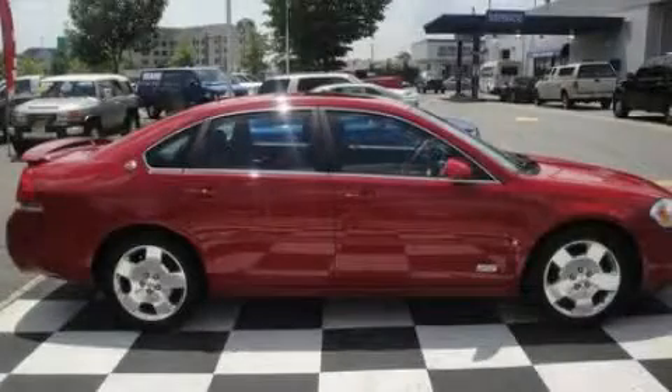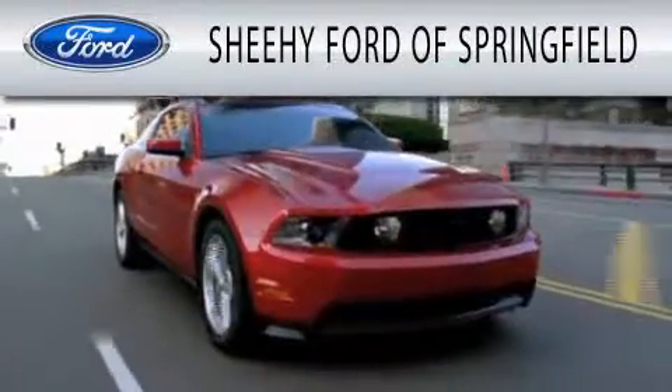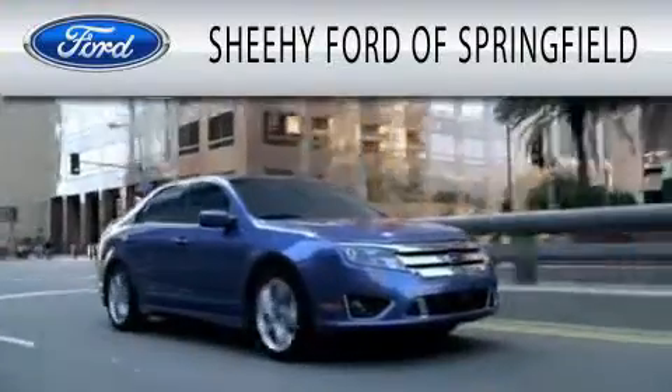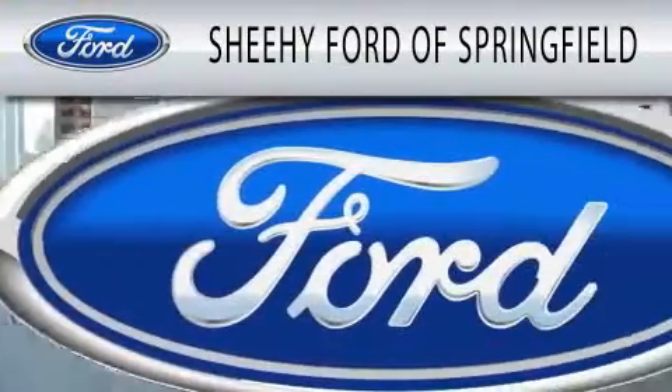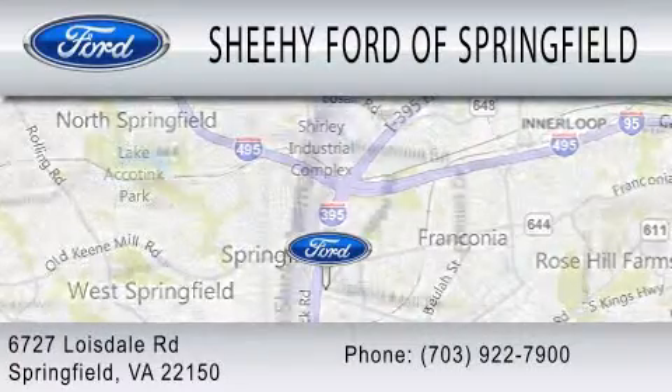This vehicle won't last long at this price. Call and arrange a test drive now. Sheehy Ford of Springfield is dedicated to doing everything possible to ensure that the experience you have selecting your next vehicle is as pleasant as possible. We are located at 6727 Loisdell Road in Springfield.